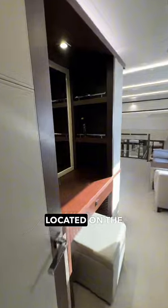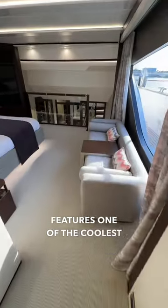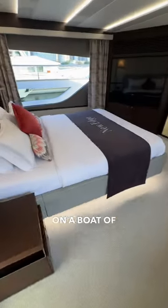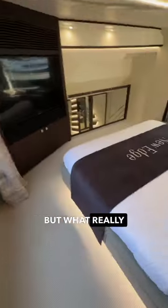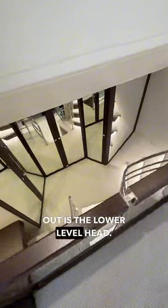The primary stateroom is located on the main deck and features one of the coolest layouts you will ever see on a boat of this size. It features plenty of natural light thanks to large windows to both port and starboard, but what really makes it stand out is the lower level head.